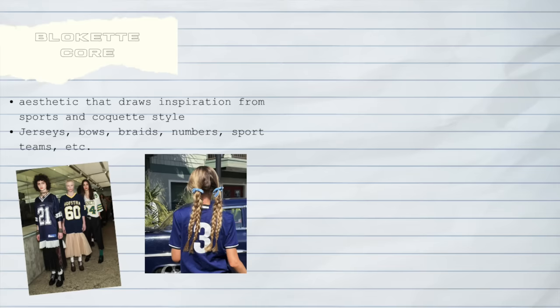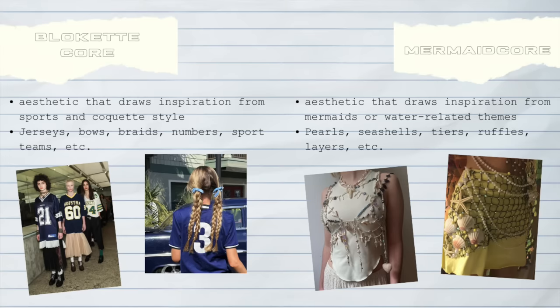Let's get started. The two core aesthetics we're going to be touching on are bloquet core and mermaid core. I've been seeing these all over social media, so I easily see them carrying from spring through into summer. I know when it comes to these core aesthetics everyone is very opinionated, but personally I love them. The names are super fun, and when it comes down to it, all of these trends are really recycled.